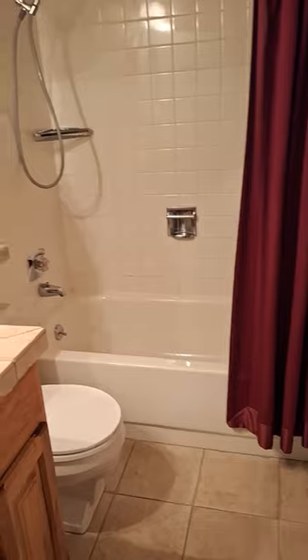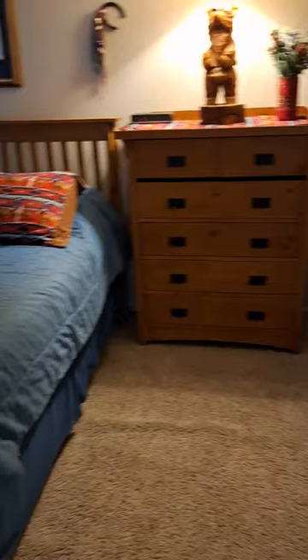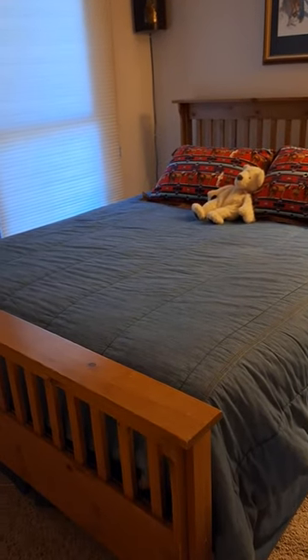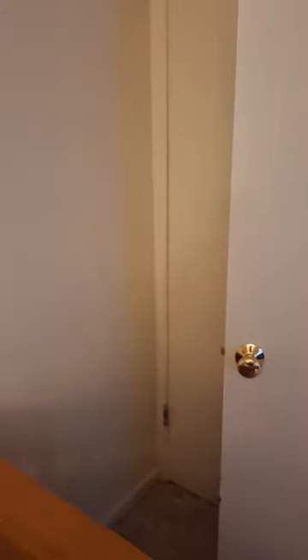Down to the second bedroom — you do have a guest bath with the same finishes as the other bathroom. The setup here is a single and what looks like a queen bed, and there is a little closet in the corner. I hope this helps.